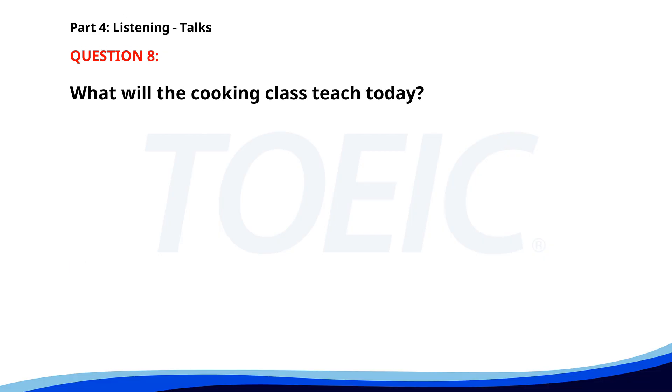Number 8. "Welcome to our cooking class. Today, we'll be demonstrating how to make a classic Italian pasta dish. We'll go over each step in detail so you can easily replicate it at home. Let's start with preparing the ingredients." What will the cooking class teach today? A. How to grill steak. B. How to make a classic Italian pasta dish. C. How to bake a cake. The correct answer is B: How to make a classic Italian pasta dish.